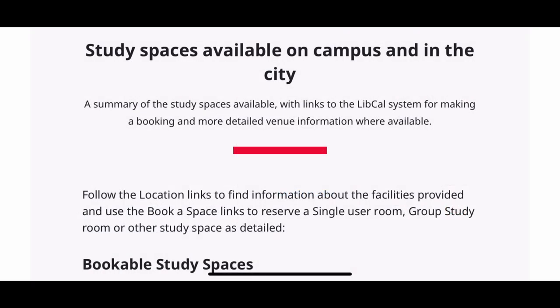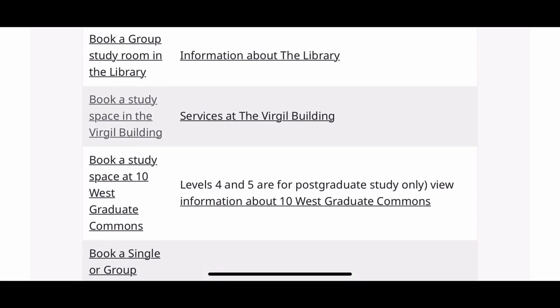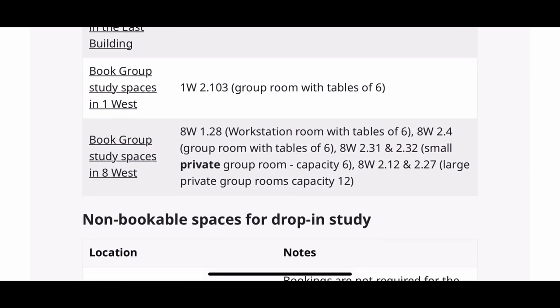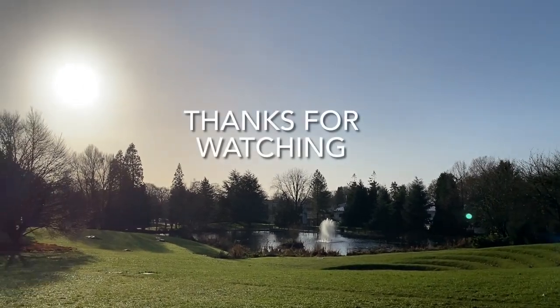The University of Bath website also has an entire list of bookable spaces both on and off campus, which is displayed here. Thanks so much for watching.